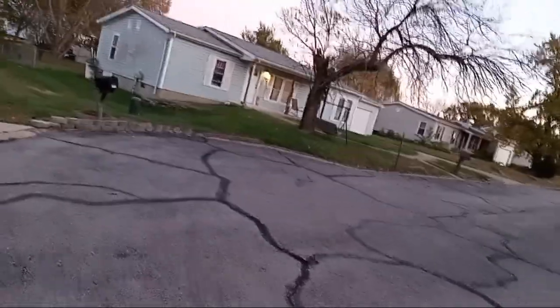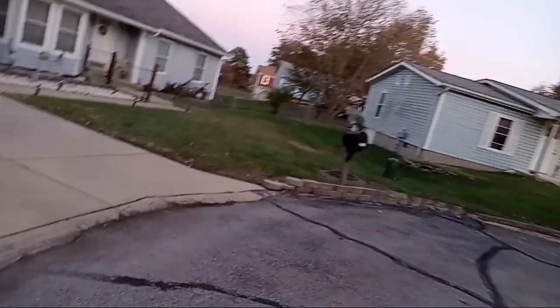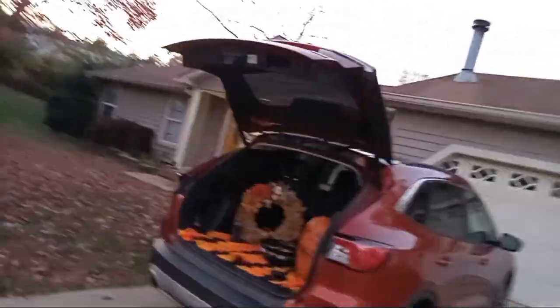I might wear this costume next year, I'm not sure — it depends. I do look like a regular police officer. Before you ask, yes I did wear it to school, and no I did not have my fake weapons. My mom said that although they're fake, we're not allowed to have them at school. Our school requires costumes to have no fake blood, no masks, and no fake weapons, so I left them at home.